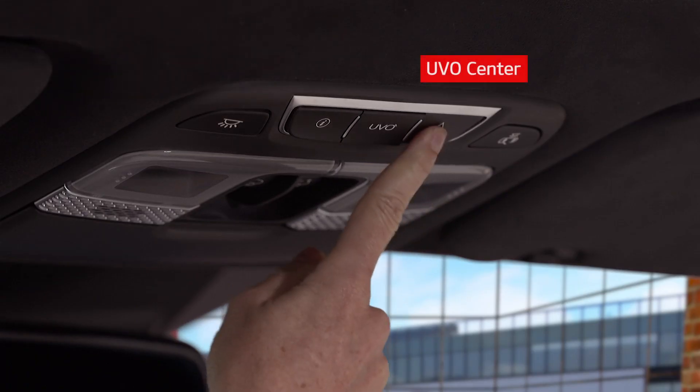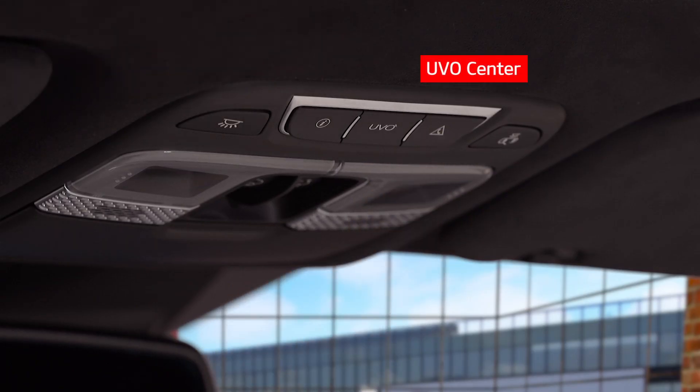Pressing this button connects you to the UVO Center where you can request roadside assistance. It's quick, easy, and always ready to help. Peace of mind is yours when you have UVO assistance at your fingertips.